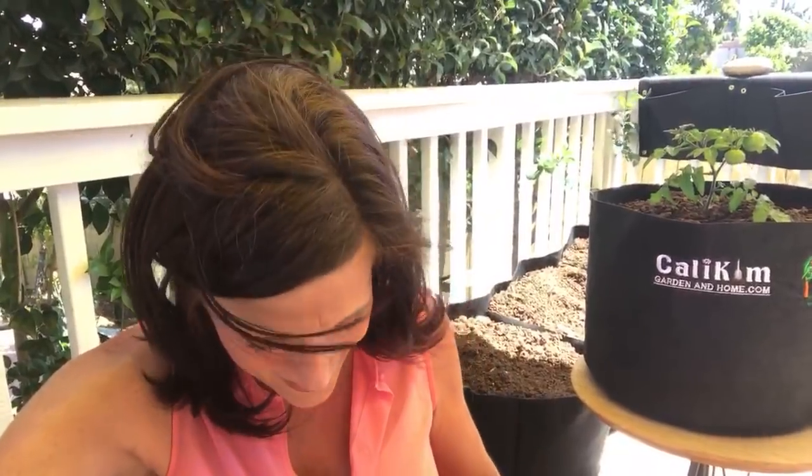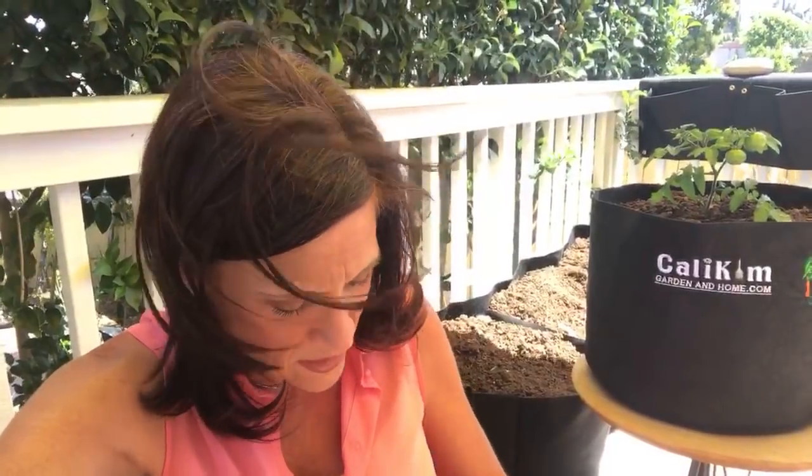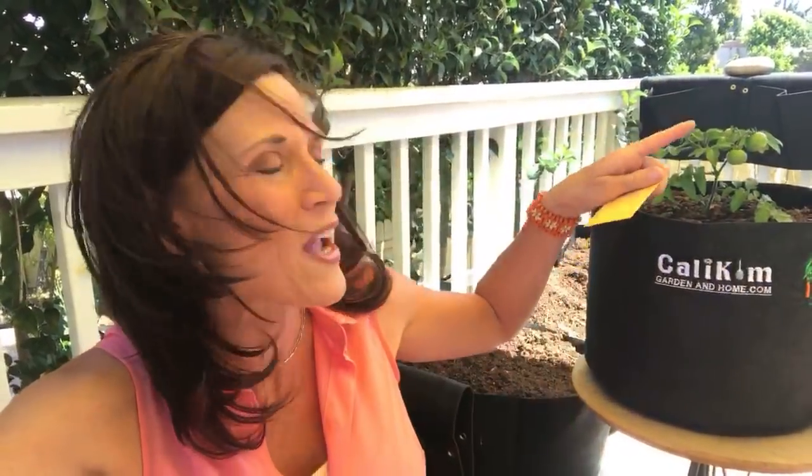Yvonne, not only do you get the five-gallon Smart Pots and the worm castings — you also get a little bonus prize from my small space seed collection: the Tiny Tim Tomato! I love this tomato — it's so much fun. It's going to grow a foot or two in a container and it's a prolific producer, little teeny tiny tomatoes about an inch or two in diameter, perfect for containers. You're going to love this, Yvonne!